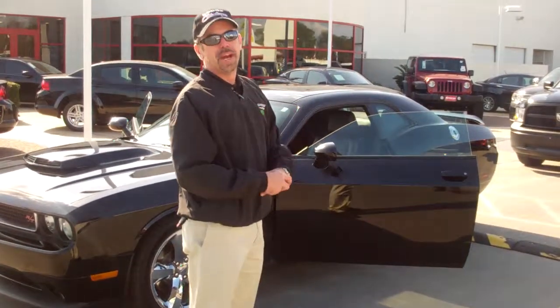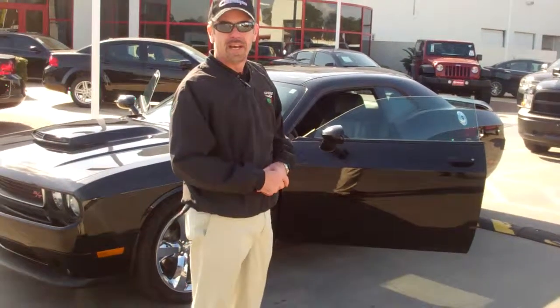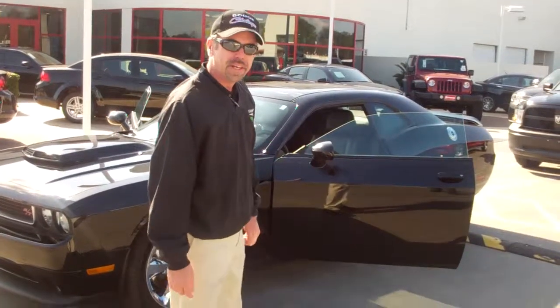This is Duke over at Spring Dodge. I know that you said you were kind of busy, so I figured I'd save you a little bit of the steps and go ahead and show you the car before you get here.